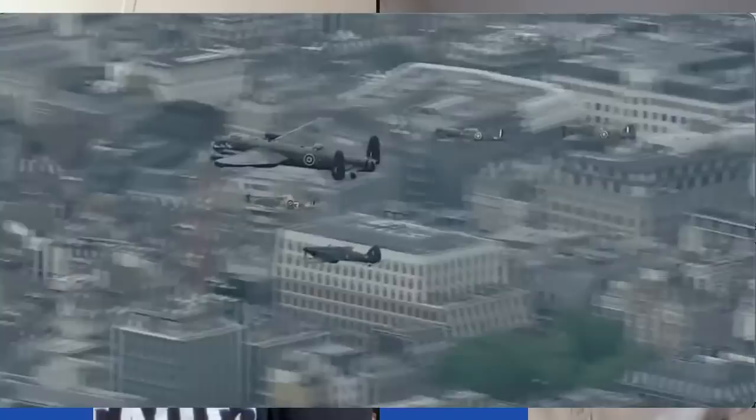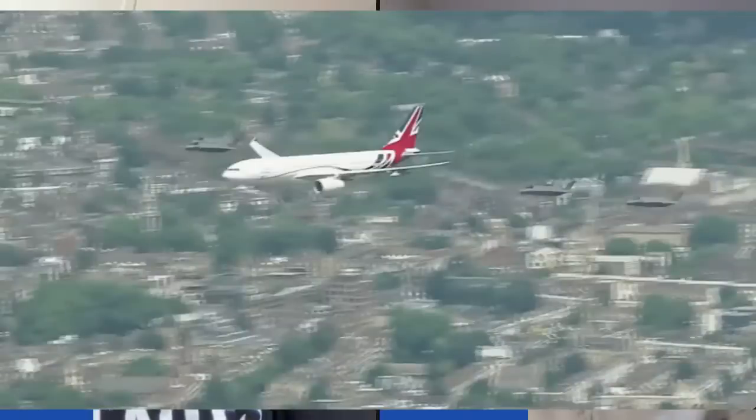And of course there was an amazing flypast with pretty much every type in the RAF represented — from the Battle of Britain Memorial Flight through an amazing 70-aircraft formation with the Typhoons, then six F-35s included in the flypast including the Vespina VIP jet, which is also a frontline tanker, plus all the various helicopter fleets, ISR fleets, and mobility fleets.